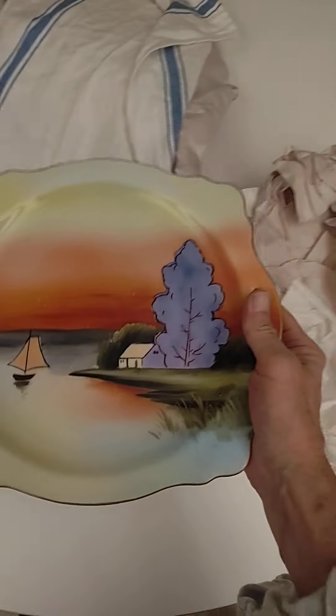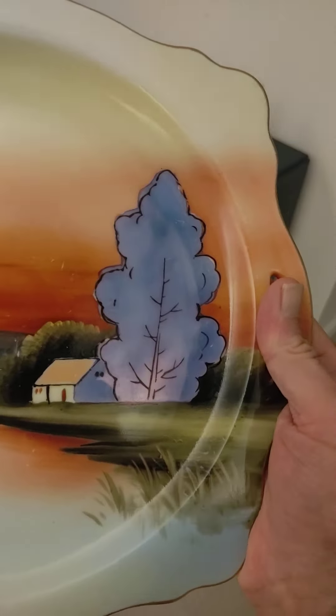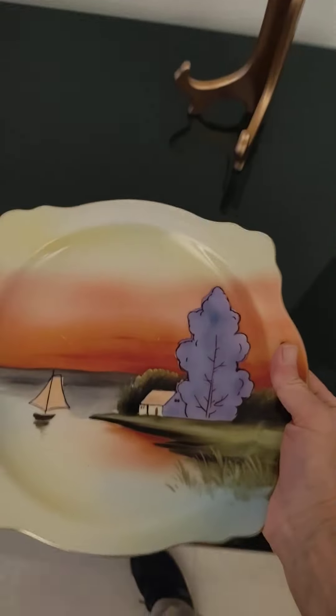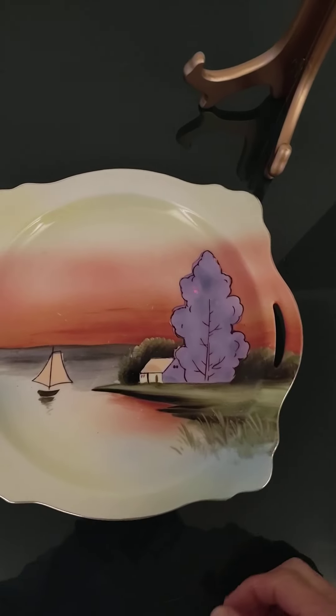This is a Noritake boat scene luster ware — a boat on a lake. It's got the peach luster ware on the boat and the purple luster ware on the tree. It's a beautiful plate.